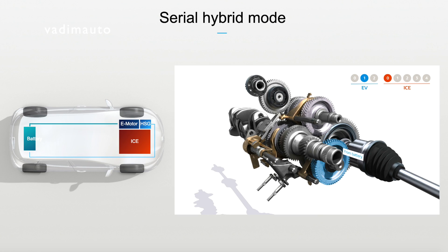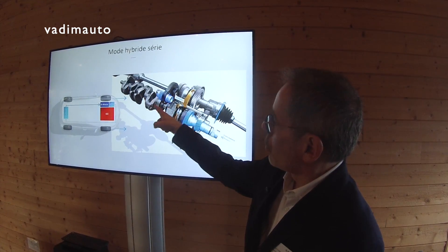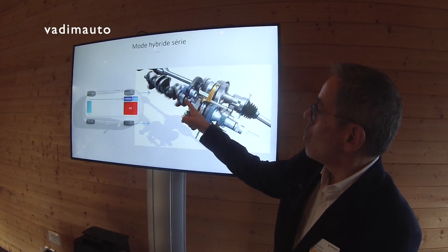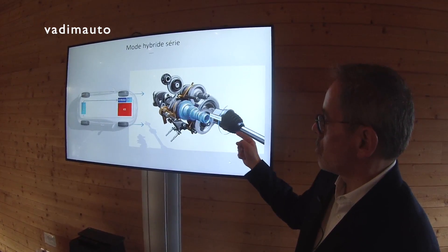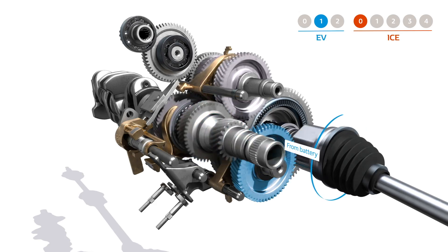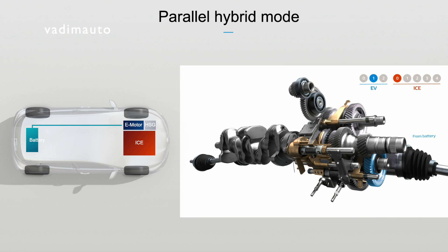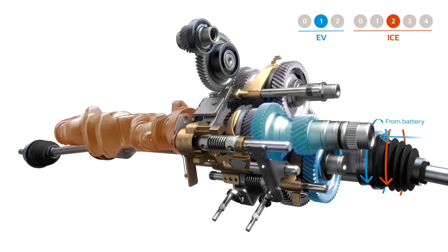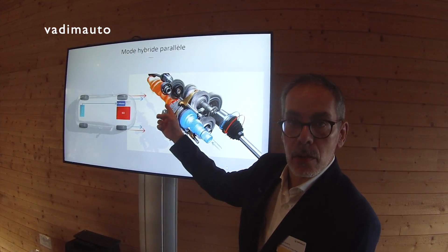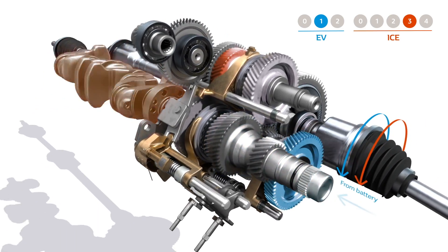We can also have serial mode, which means the internal combustion engine will be turned on using the secondary motor, and the energy from the IC will go to the battery, while at the same time the battery provides energy to the main e-motor, which then provides torque to the wheel. Finally, we have the most efficient way to drive this car, which is parallel mode. The battery provides current to the main e-motor and the IC provides torque, and we can go to second, third, or fourth gear, as shown in this animation.